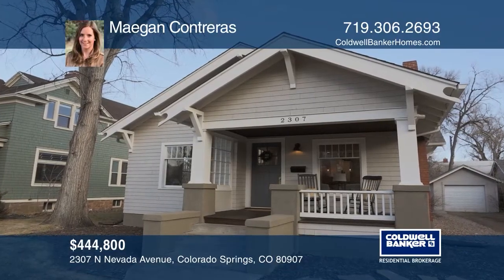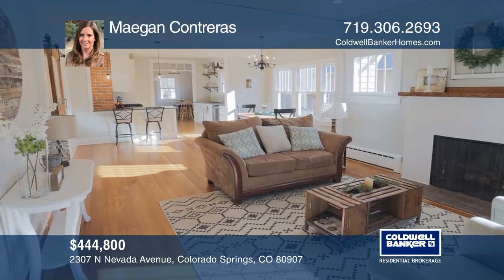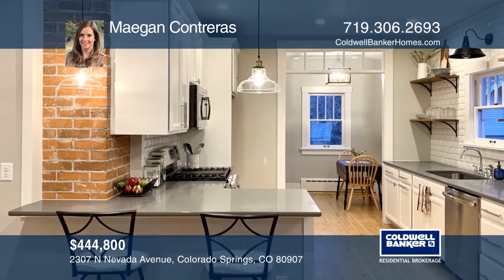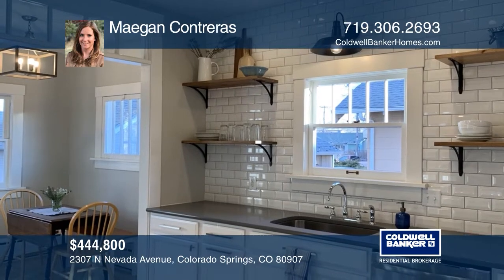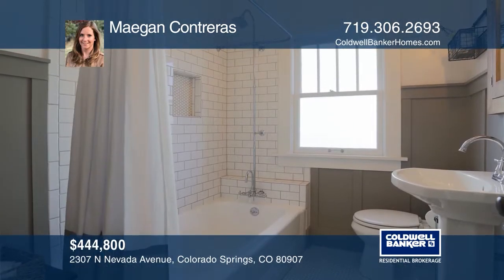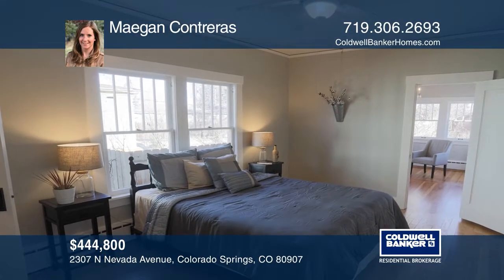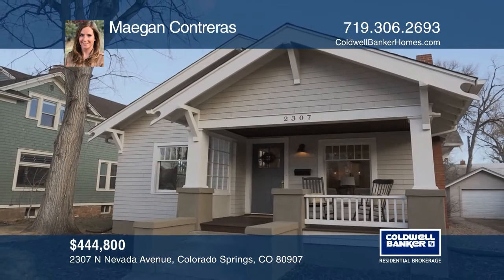This historic craftsman home in the Old North End is highlighted by restored hardwood flooring throughout the main level, original doors and windows, nine-foot ceilings, and a covered front porch with mountain views. Tasteful updates include a remodeled kitchen and bathrooms, plumbing, lighting, and electrical wiring and carpet in the basement. The kitchen offers maple cabinets, quartz counters, subway tile backsplash, and stainless steel appliances. Must see to appreciate the details. Hear all the details when you tour with Megan Contreras.